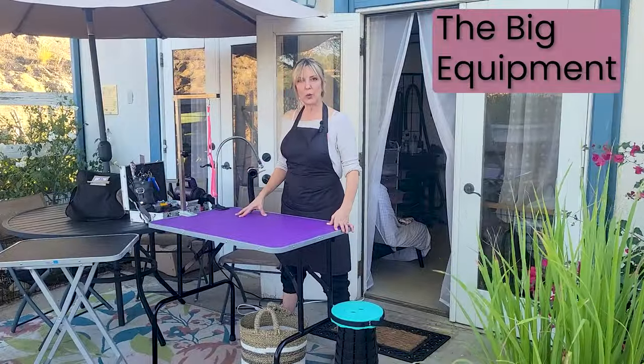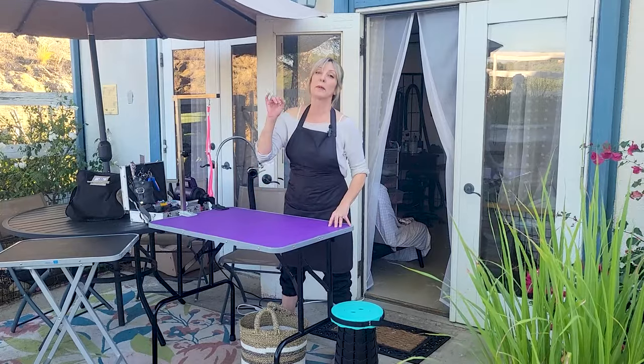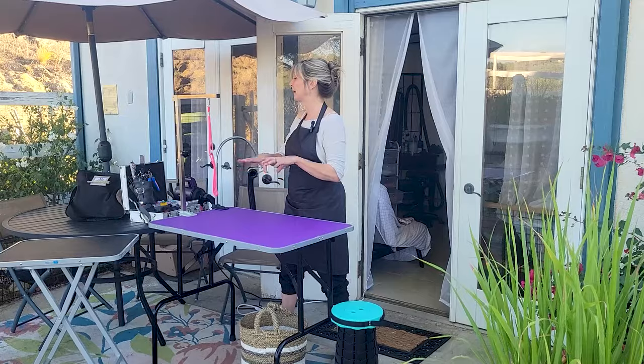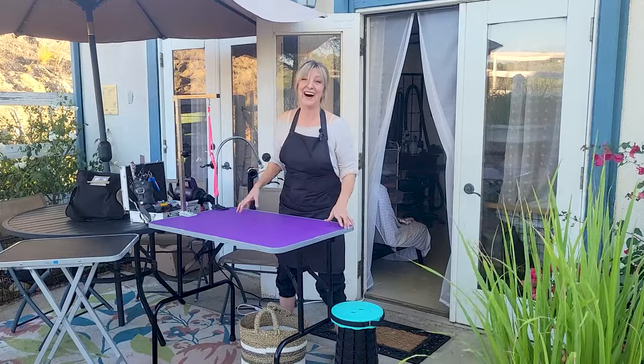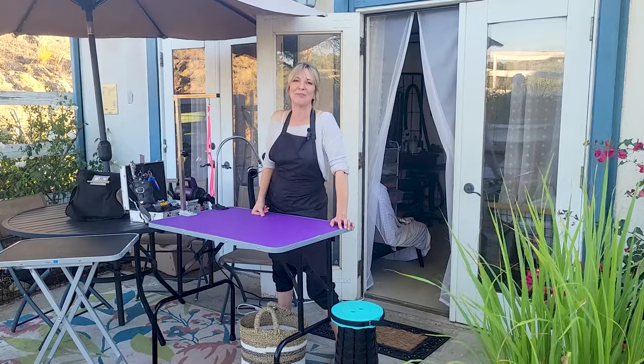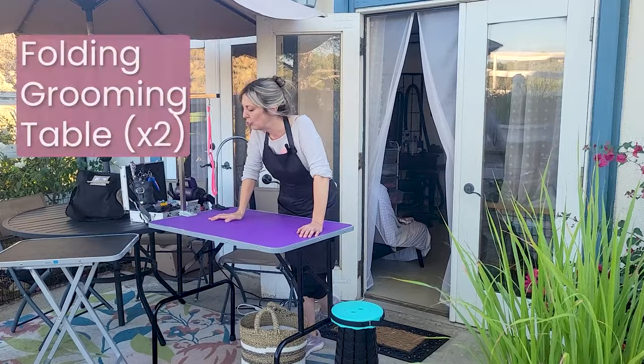Let's look at our big equipment, and then I'm going to go into the more detailed equipment. I'm going to put a link in the description below to our website where I'll give you the total list of what I carry and how I pack my car when I go see a dog at home. So, high-level overview: we've got our big equipment — a grooming table.